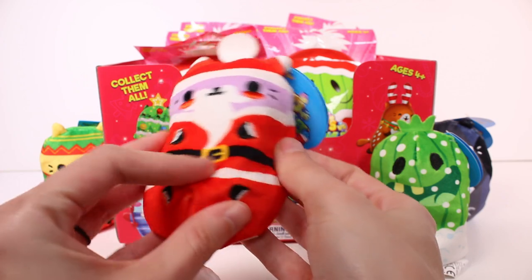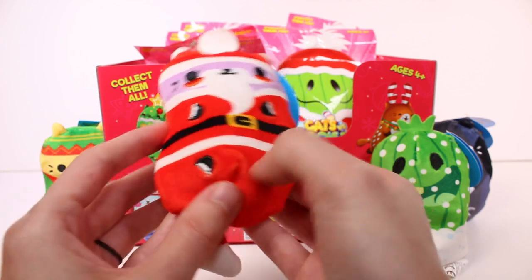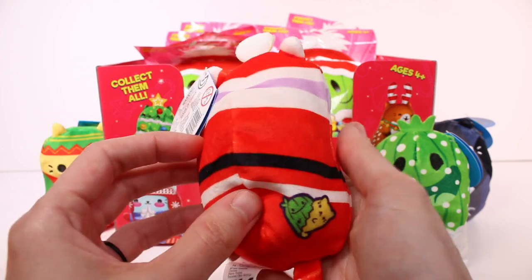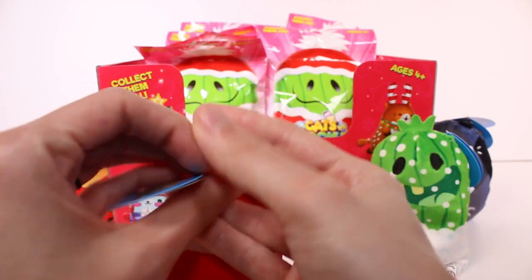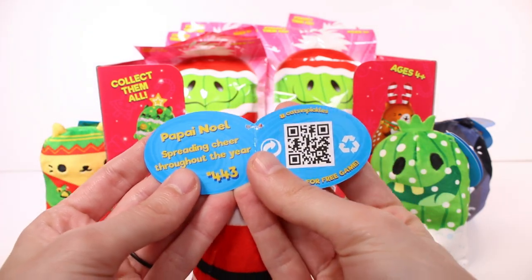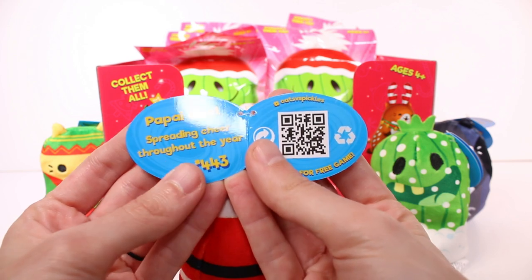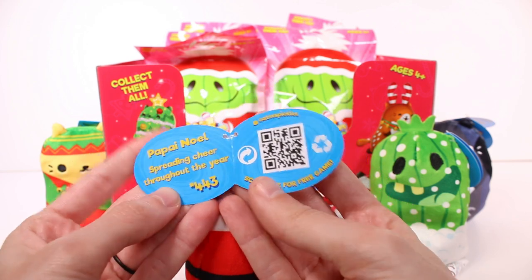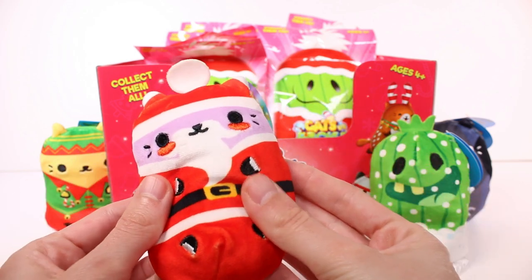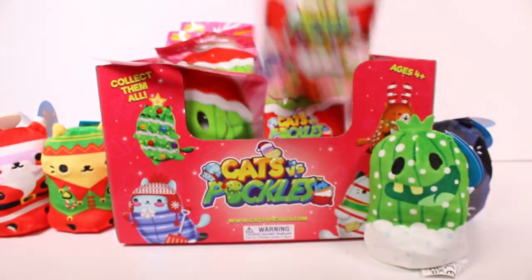We have lots of detail here with the little paws being like little gloves — so cute. And the little blushy cheeks are embroidered. So adorable. The tag says Poppy Noelle: spreading cheer throughout the year. I'm glad to have a little Santa, of course.